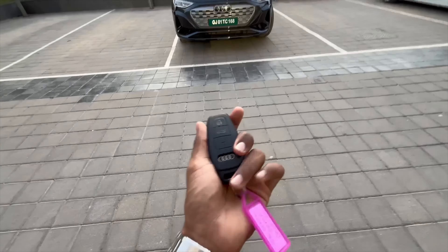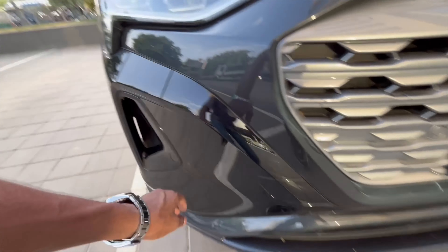I will show you the keys — you get the lock-unlock button and the boot opening is also provided. In the center you can see the Audi logo and it looks very premium, nice to hold. The front looks very good, especially the grille — it feels good. The color used on this car looks fantastic.